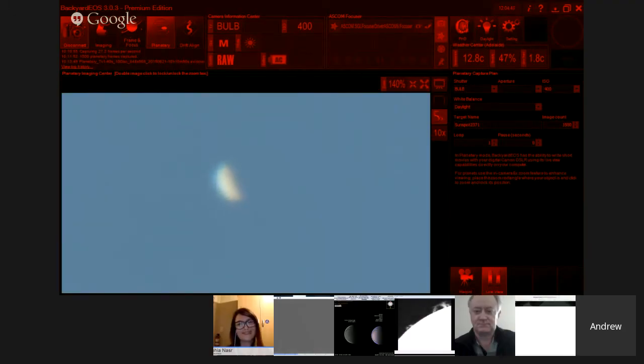Andrew, what are we looking at now? This looks planet-y. This is Venus during the daytime. Venus is very, very bright, but trying to find anything still in the daytime is always tricky.